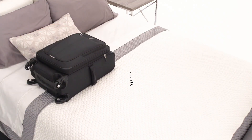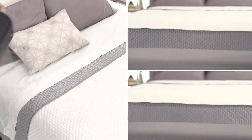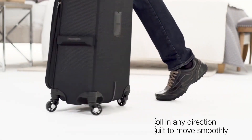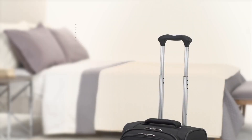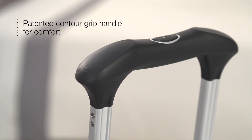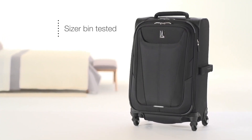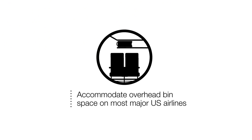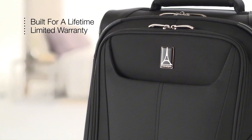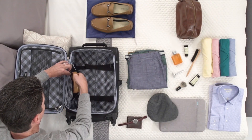Packing is organized and efficient with multiple interior pockets, compression straps, and a full-length interior lid pocket, keeping your belongings secure and neatly arranged. Travel security is enhanced with the luggage's integrated TSA-approved lock, providing peace of mind for your journeys. Whether you're jet-setting for business or embarking on a leisurely vacation, the Travel Pro Max Lite 5 ensures hassle-free travel with its reliable performance and thoughtful design, making it the ultimate companion for the modern traveler seeking both style and functionality.